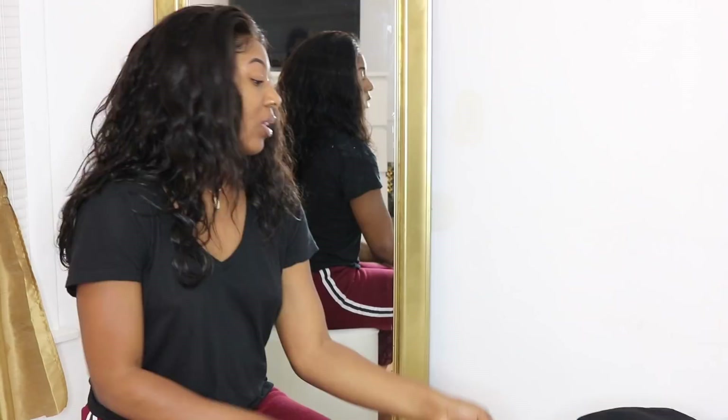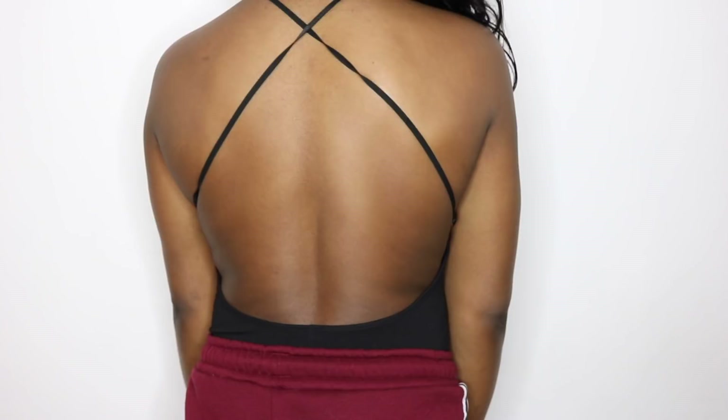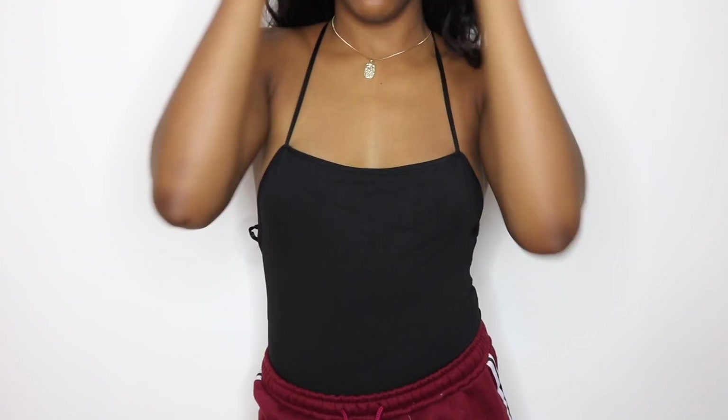The straight-across cami top bodysuit style is really in right now. I also got a black bodysuit that is a little more risque — it crisscrosses in the back with a low dip, which I really like. I'd wear this more in the summertime. The one thing I'll note is the crisscross in the back was a bit tricky since it has no stopper, so you do have to tie it together to complete the look.